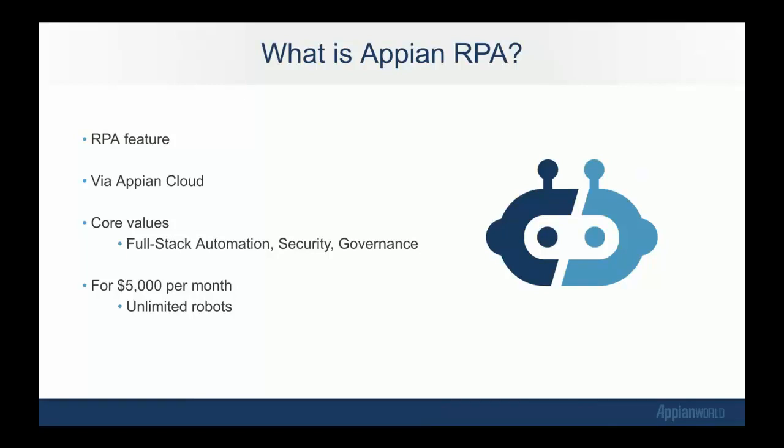The core values of the product and what sets it apart from the rest of the market are: one, the full-stack automation capabilities; two, high levels of security and governance. And again, if you have an Appian license, this will cost an additional $5,000 a month, and that is for unlimited robots, unlimited bots, unlimited resources to execute those bots on. I don't know where else you can get that, but it's a pretty great price for unlimited robots.